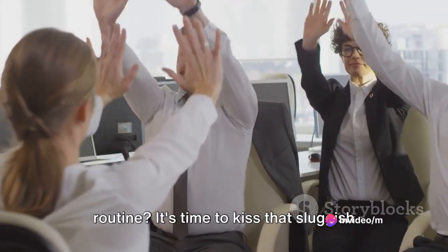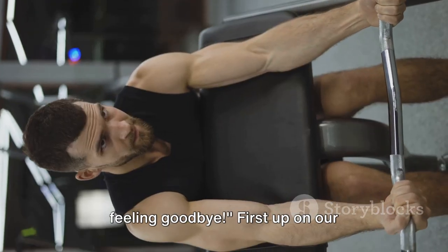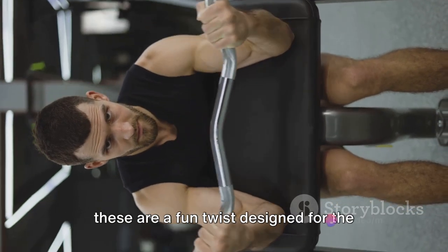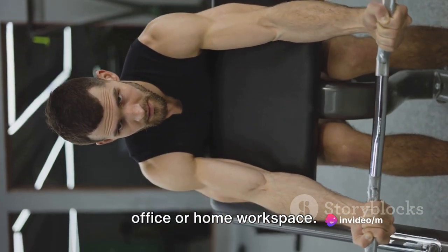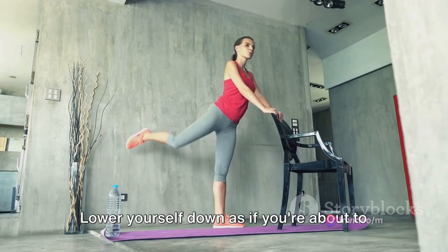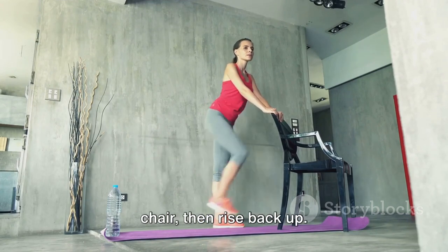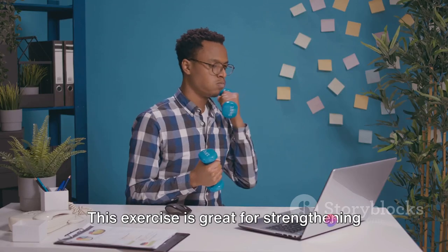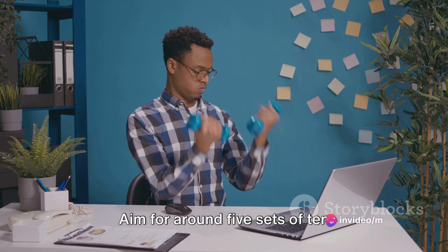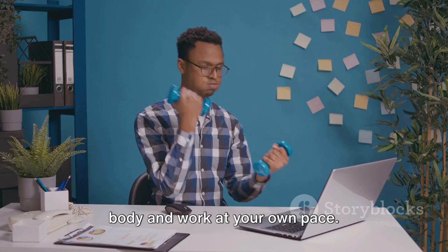Ready to dive into our Deskercise routine? It's time to kiss that sluggish feeling goodbye. First up on our Deskercise menu are chair squats. You may be familiar with squats, but these are a fun twist designed for the office or home workspace. Simply stand in front of your chair, feet hip-width apart. Lower yourself down as if you're about to sit, but stop just before you touch the chair, then rise back up. This exercise is great for strengthening your leg muscles and getting your heart rate up. Aim for around 5 sets of 10 repetitions, and listen to your body and work at your own pace.